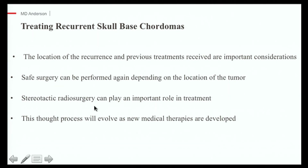The four take-home points: First, the location of tumor recurrence and the previous treatments a patient has received dictate what treatment options we'll use. Second, repeat surgery, if it can be done safely, is an option but is tailored to the situation. Third, stereotactic radiosurgery has become the main player in managing local and distant progression. And fourth, as clinical trials develop and new medications emerge, this whole treatment process is going to change, and hopefully we'll get more data for that.